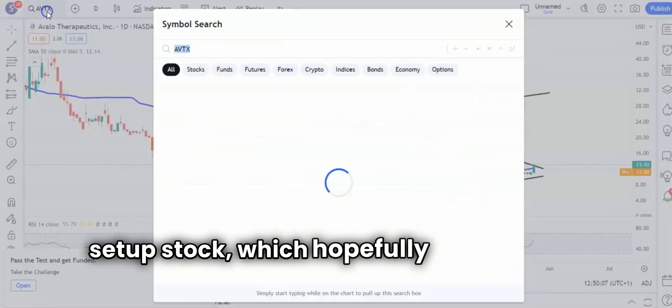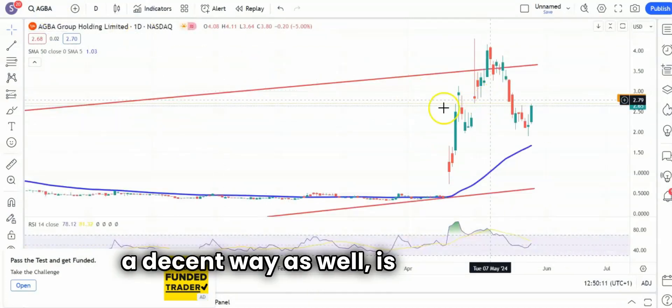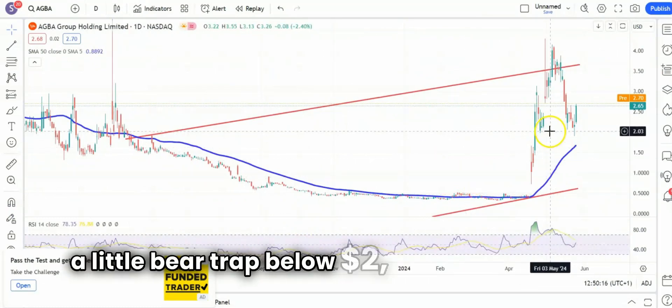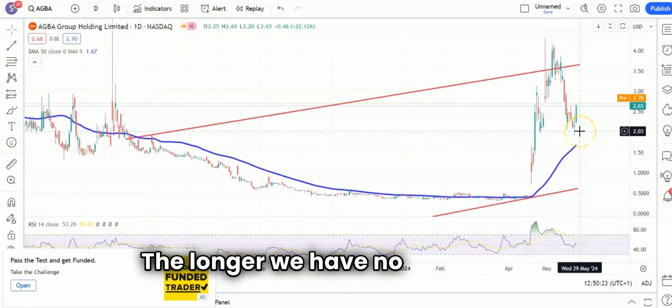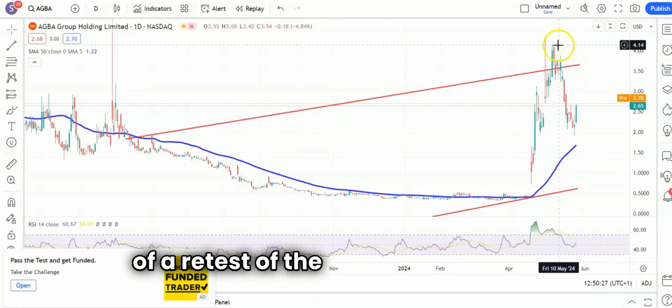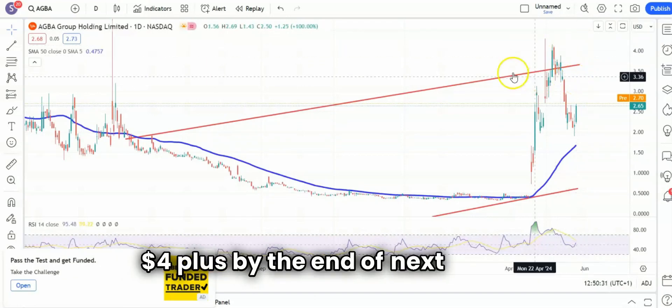A stock which hopefully will be on the move in a decent way as well is Agbar Group. Here you can see that we've bounced after a little bear trap below $2.00. We've bounced above the sharply rising 50-day moving average at $1.70. The longer we have no end-of-day close back below $2.00, the greater the chance of a retest of the recent resistance at $4.00 plus by the end of next month.